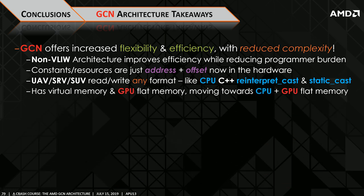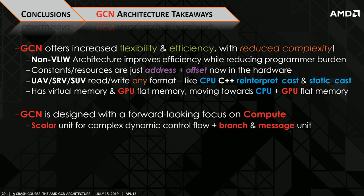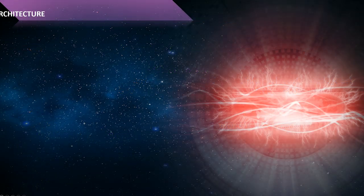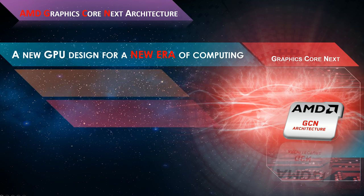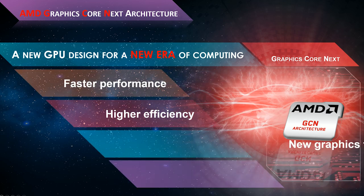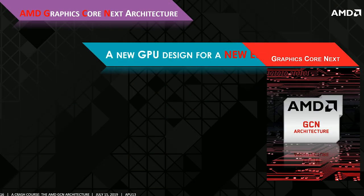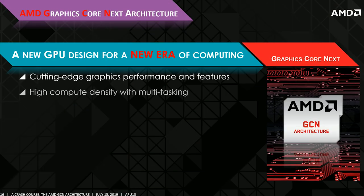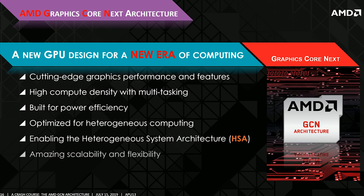GCN was designed with a number of improvements over its predecessor. AMD wanted a GPU that offered increased flexibility and efficiency, all while offering reduced complexity. GCN was also designed with a huge focus on compute, along with optimization for heterogeneous computing. While this design was a great building block for GCN, it did have some issues, and one of these issues was around geometry throughput and tessellation performance.